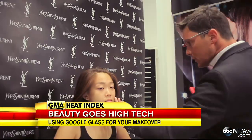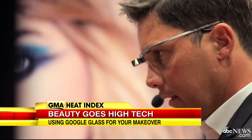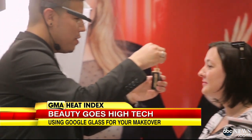It is causing stores and salons to get a little technical. They're using Google Glasses to give you a first-hand look at their work so you can recreate it. And Cecilia Vega gave it a try.